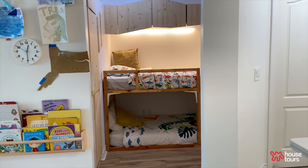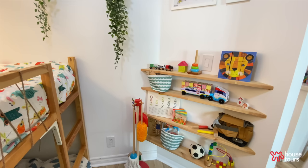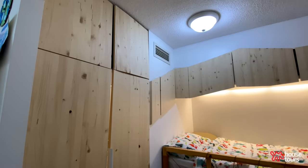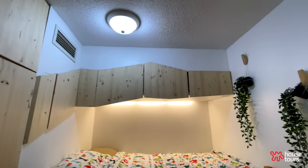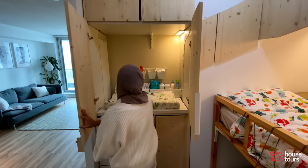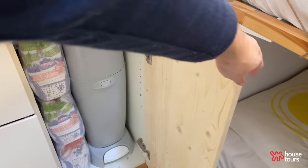Our proudest DIY project was the kids' room. This was originally a den, and we converted it into a really fun, imaginative room. We picked a forest theme where we tried to make the cabinet and the overhead cabinets above the beds look like a big tree trunk with a branch. We also have a diaper changing station for our baby, and we created a small hidden storage for the diaper bin because we don't want that to be visible.